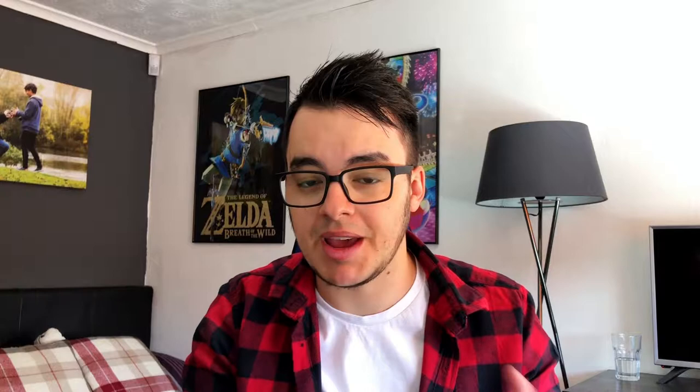The footage you're looking at now is the rear-facing camera at 1080p at 30 frames per second. You can choose other frame rates and camera modes such as 24 frames per second, which is your standard for film, 30 frames per second, and 60 frames per second as well.